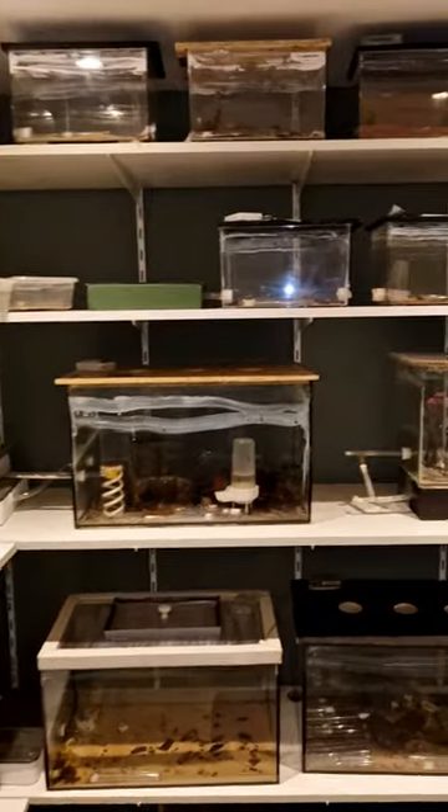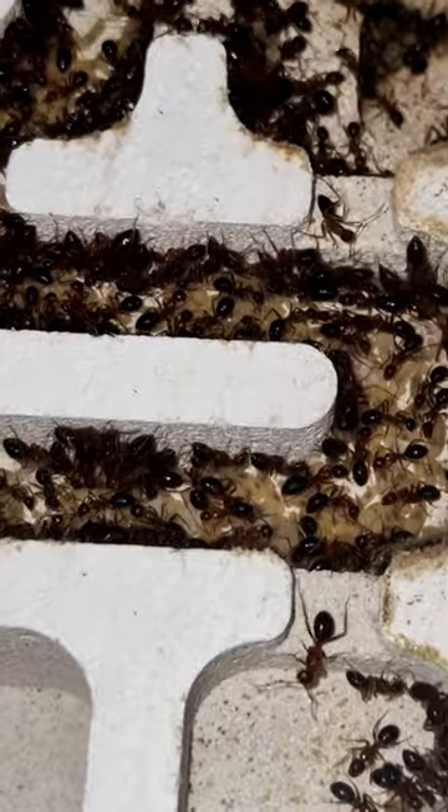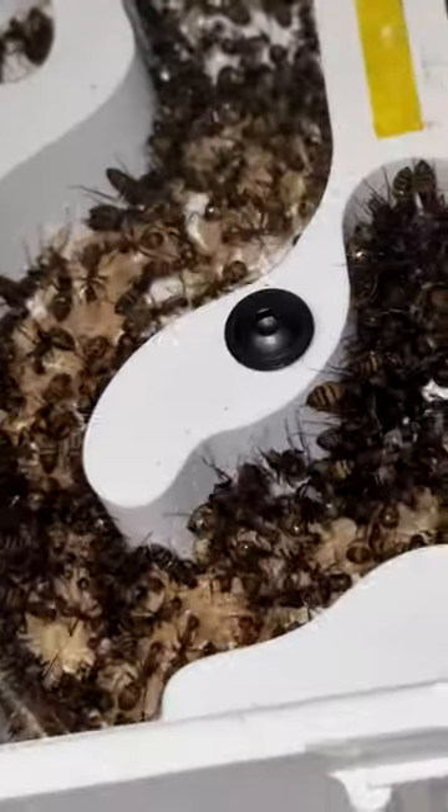I'm an ant keeper and this is my ant room. I have more than 30 exotic colonies housed in several setups and terraria. The queens and colonies are housed in white tongue nests and acrylic nests.